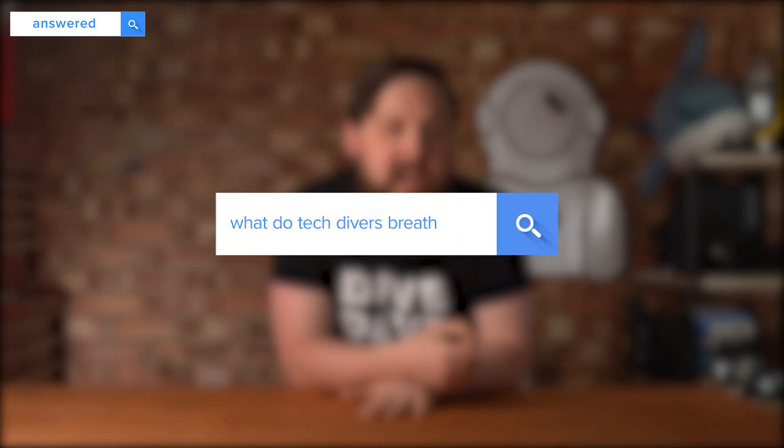What do tech divers breathe? Whatever they need to, to get back to the surface safely. But it's usually a combination of gases with varying amounts of oxygen and helium. Normal air is quite a decent gas to breathe, but it does have its limits. It also has quite a lot of nitrogen inside of it, which causes our need for decompression at the end of a dive. By adding oxygen to that, it helps us reduce that need for decompression.